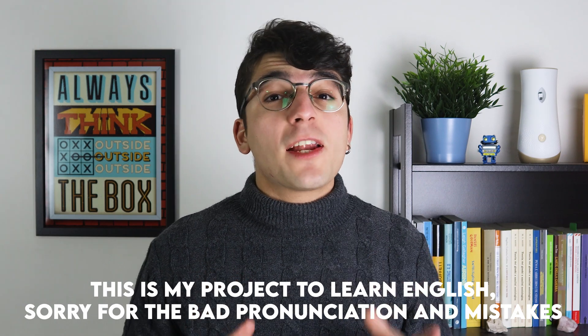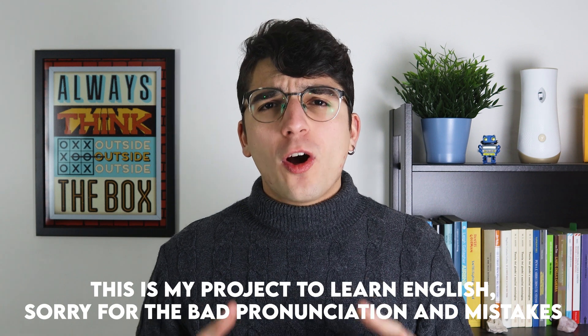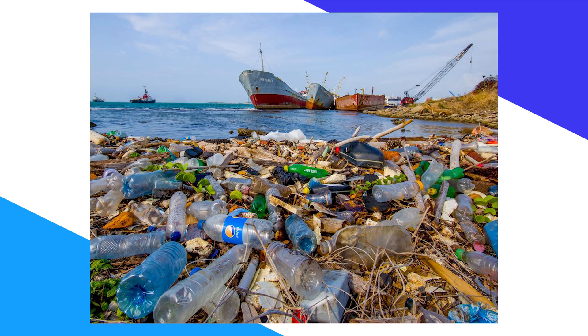Over 380 million tons of new plastic are produced every year, and only 8.7% of these are recycled. Consider that 37% of the plastic produced is dispersed in the environment, polluting lands, oceans, and consequently the food we all eat every day.